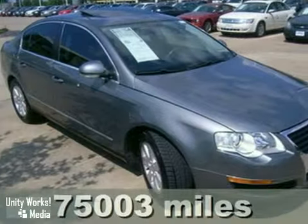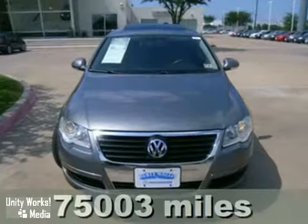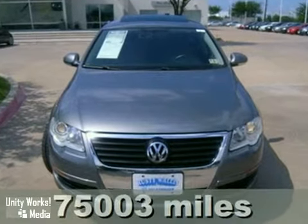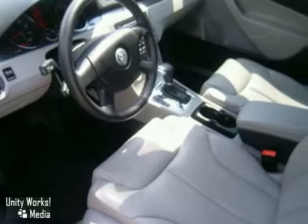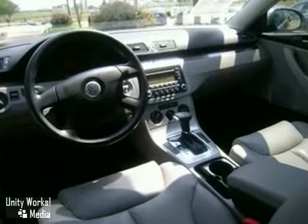Here's a 2006 Volkswagen Passat. Standard features include MP3 audio inputs, McPherson strut front suspension, rear adjustable headrests, remote trunk release, and automatic climate control.